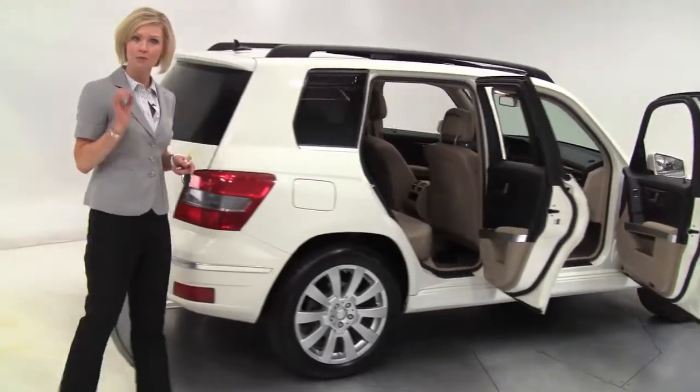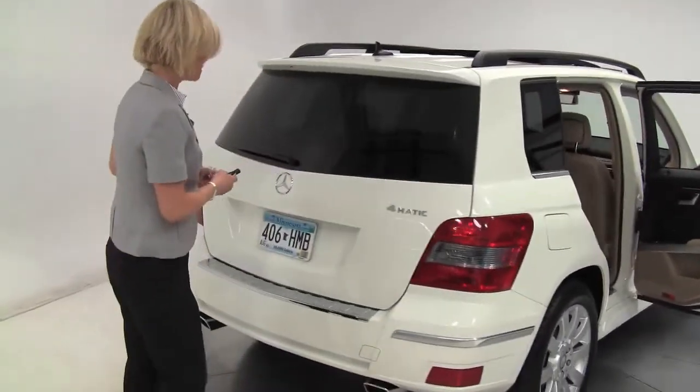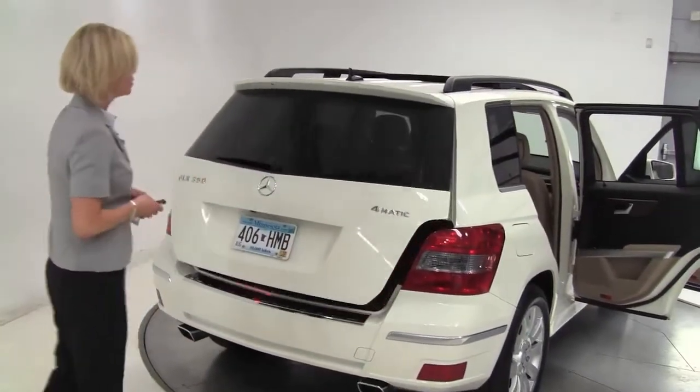This is a one-owner vehicle purchased originally right here at Feldman Imports. Tires look amazing. Power rear liftgate, 4MATIC — so you know it's all-wheel drive.